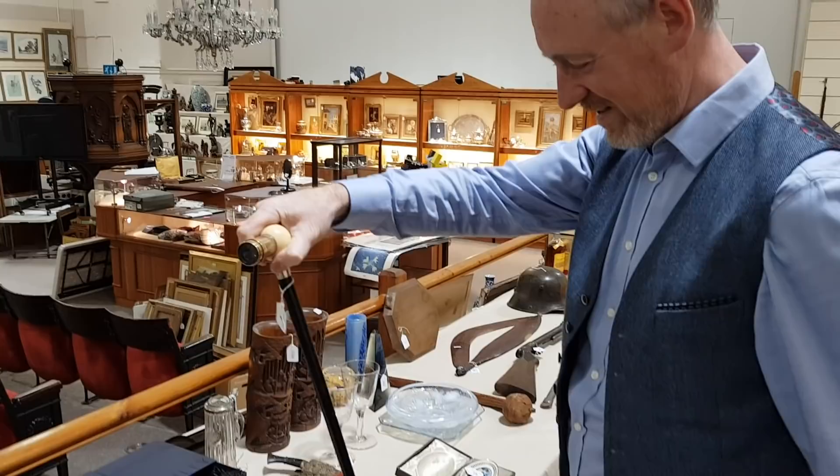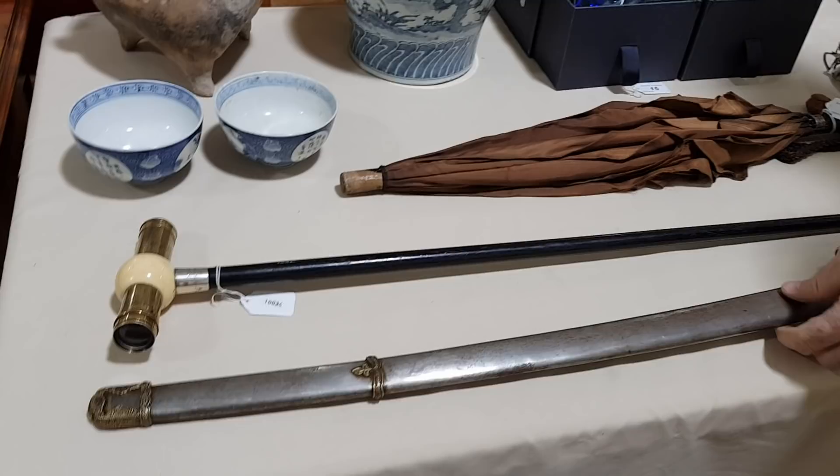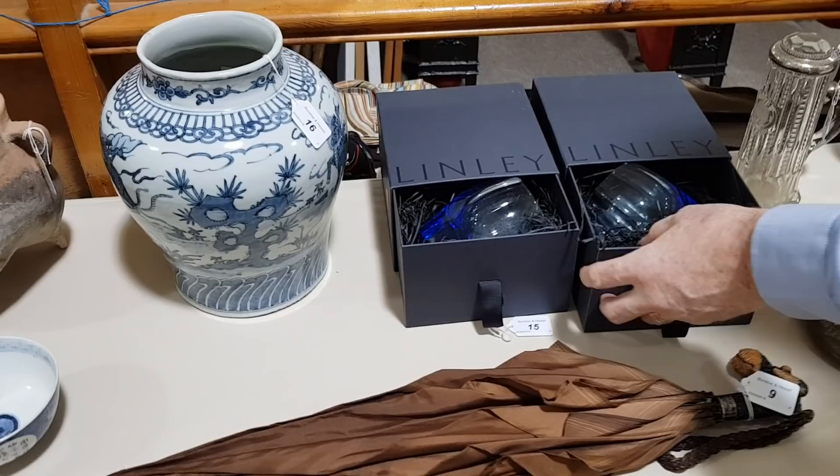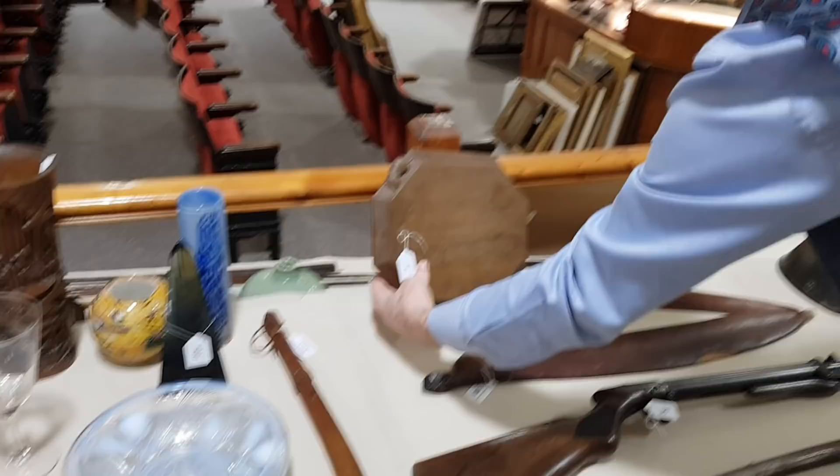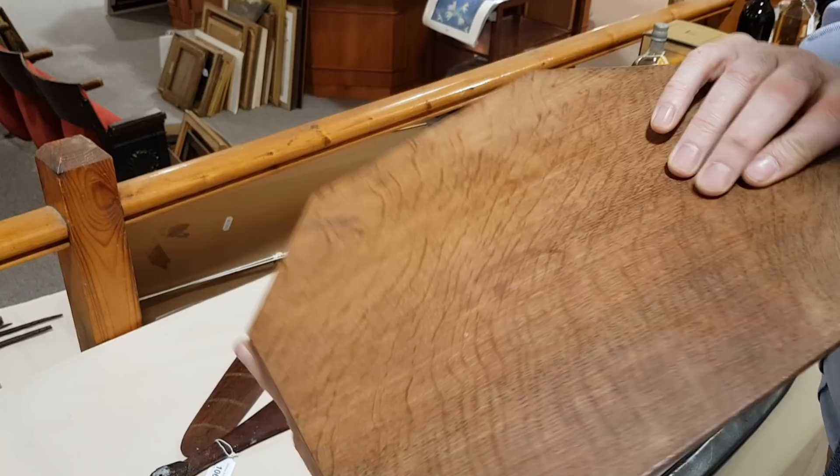We've got quite a few luxury items in this sale. And tribal things. There's lot number one in the sale — it's a mouseman breadboard with a carved mouse on the border there. It's a nice old one as well. That should be around a hundred pounds or so for that one.